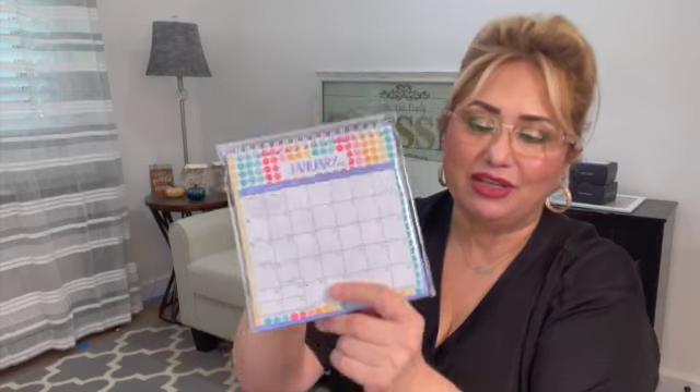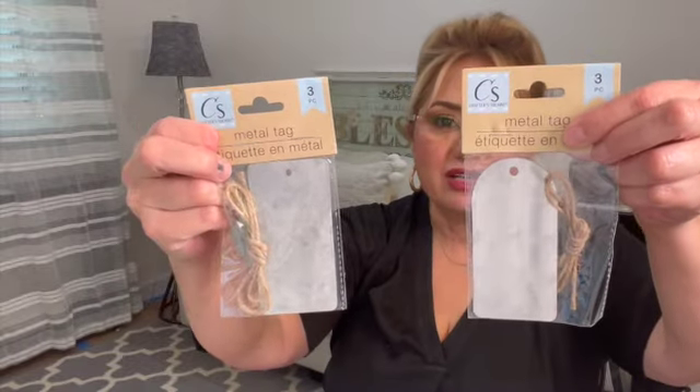I picked up a new 2022 desk calendar — it stands up in a V shape and you just flip your days. I thought this was very cute and it's going to go in the giveaway. By the way, we now have a Facebook page where I'm going to start sharing some videos and maybe some crafting stuff with all the Dollar Tree things, so go visit me over there at Let's Haul Away on Facebook.